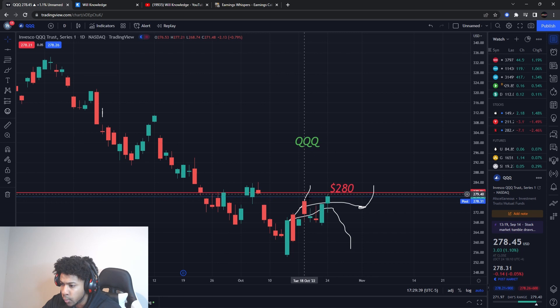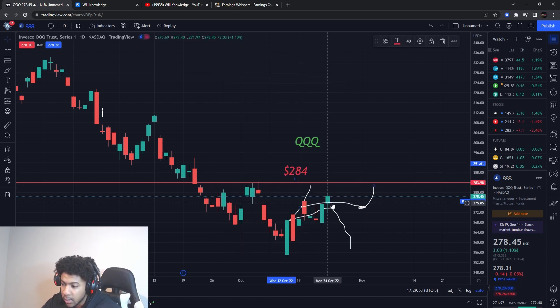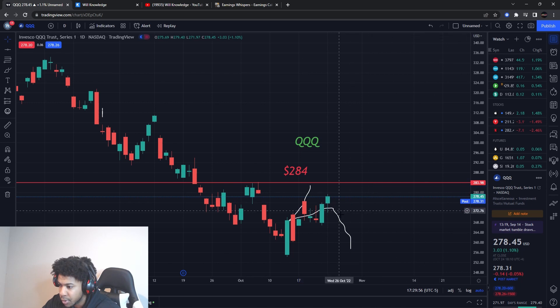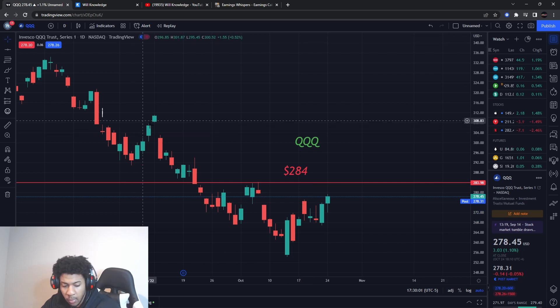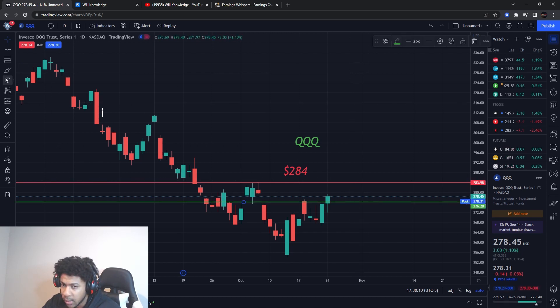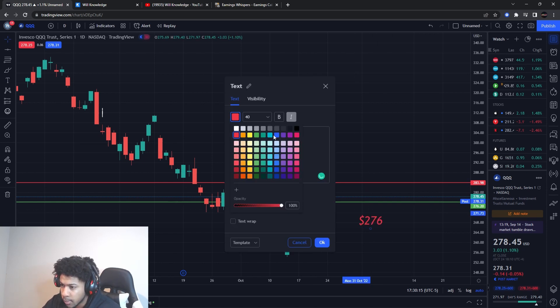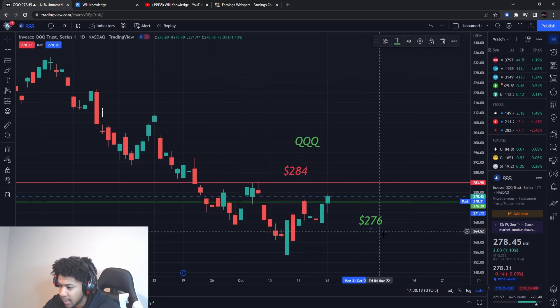On QQQ, we have to watch 280, but more importantly I want you watching around 284 — that's the big key level on QQQ. SPY is looking the strongest right now, but that creates more opportunity in IWM and QQQ since they haven't pushed yet. I'm also looking at around 276 as a pullback entry level for call options on QQQ.